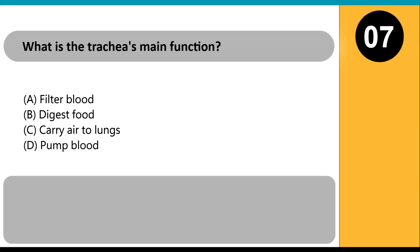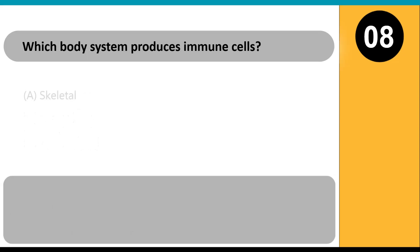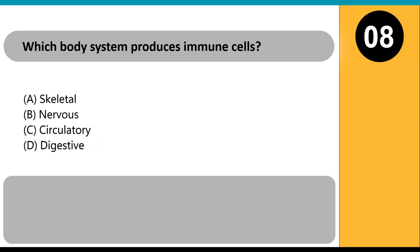What is the trachea's main function? A) filter blood, B) digest food, C) carry air to lungs, D) pump blood. Answer: C. The trachea, or windpipe, carries inhaled air from the throat into the lungs, supporting respiration.